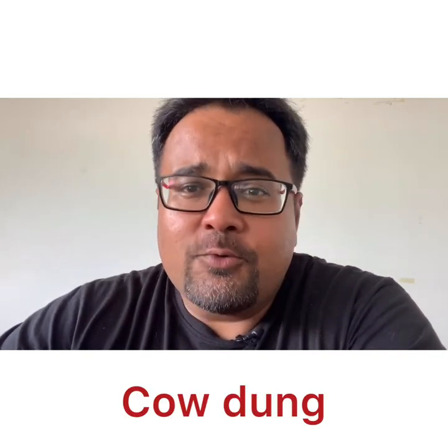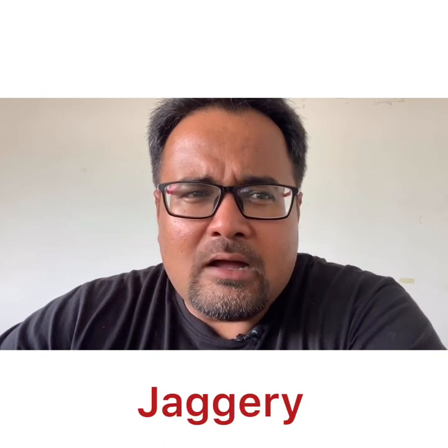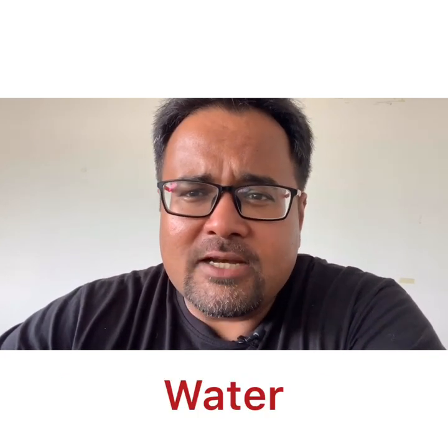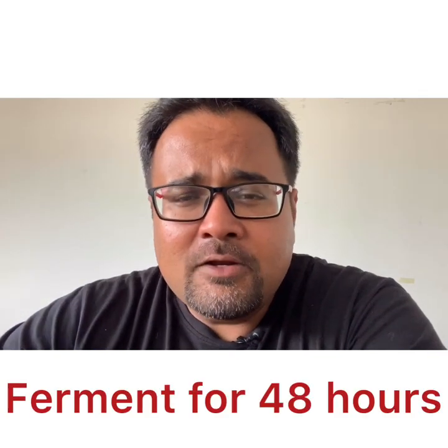Jivamruta is a microbe solution prepared using a very low-cost method. You take cow dung, cow urine, water, jaggery, and some pulse flour — any legume flour, like besan for example. You mix all of these together and let it ferment for over two days, constantly stirring it. Your Jivamruta solution is then ready, which you can filter and apply to your entire field through drip irrigation, sprinklers, and so on.